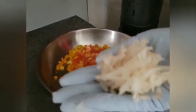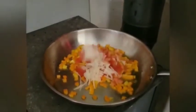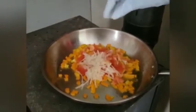Here I add the sun choke, also known as Jerusalem artichoke. This is very high in iron, calcium, magnesium, and potassium, and full of fiber.